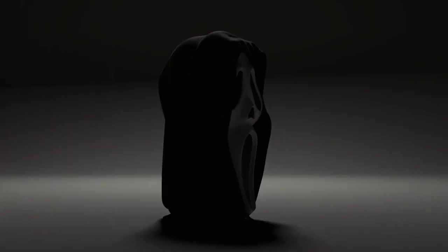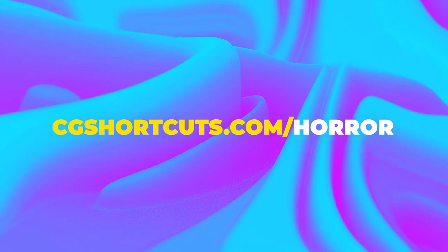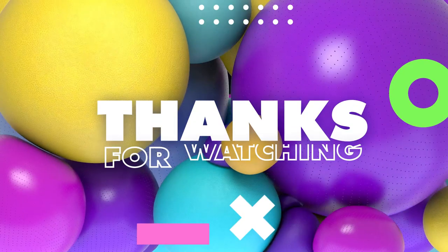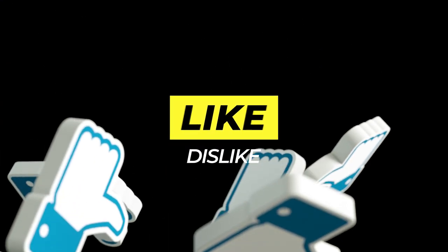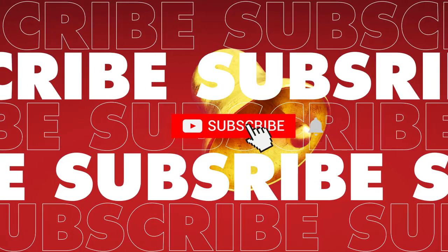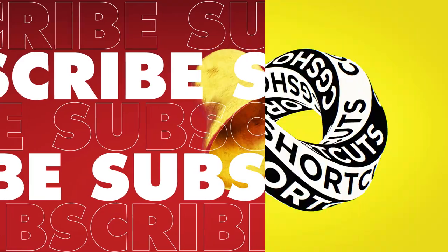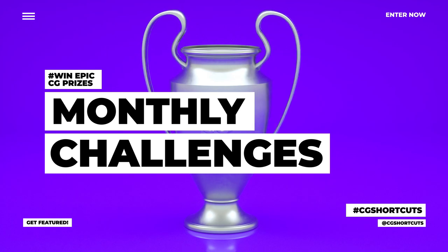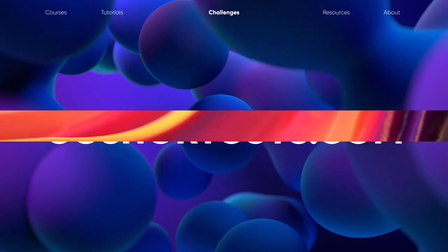So hop into your CG software of choice and start creating some horror artwork. Full terms and conditions and entry form can be found right here. Good luck, and I'll catch you next time. Thanks for watching — let me know what you want to see in the comment section down below, or leave a like or dislike, and don't forget to subscribe and click on that little bell icon for more videos and free stuff. There are loads of extra resources on our website and you can win epic CG prizes in our monthly challenges. Check out cgshortcuts.com for more details. Catch you next time!